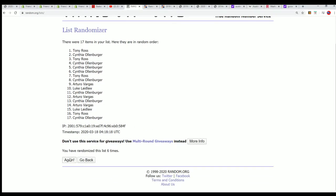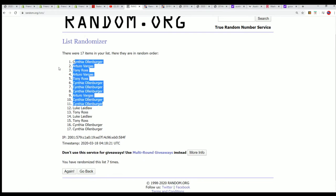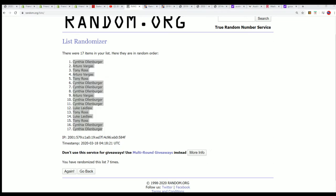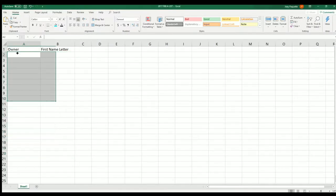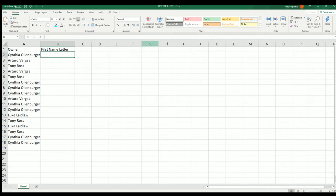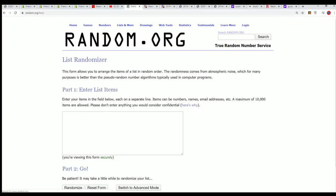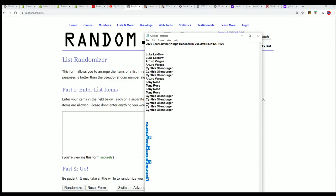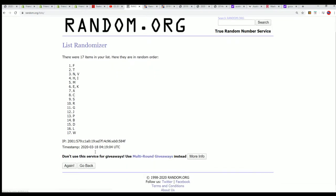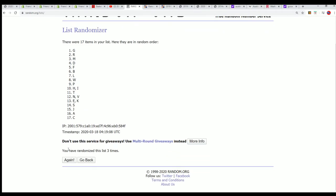All right, lucky number seven — the first random is finished. The Hall of Fame jerseys have 18 spots. Seven times. Lucky number seven.